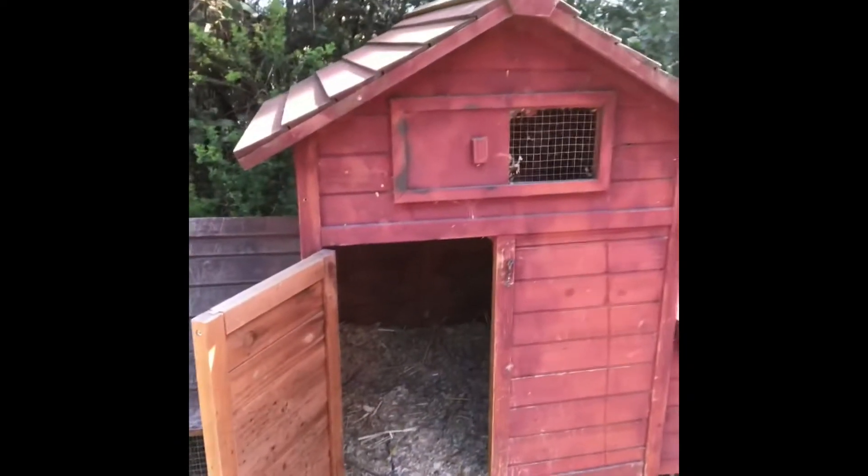I went and looked in the garage and I just so happened to have red and white paint — got everything I need. So I thought I'd just be out here enjoying the sunshine today and fix up this coop.